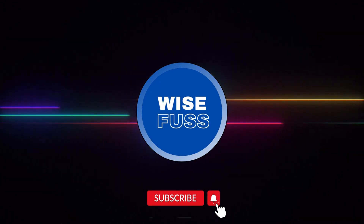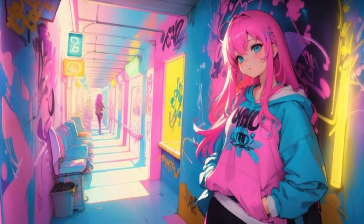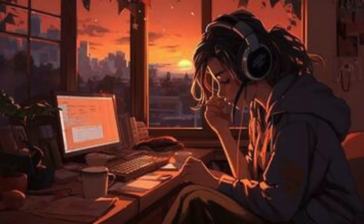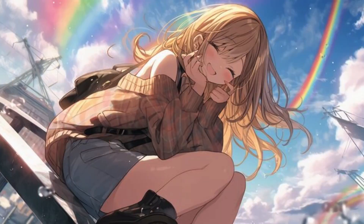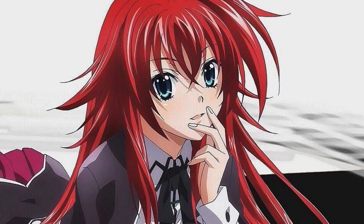Welcome back everyone. In this part 3 of our video, we continue our exploration of 30 anime-inspired styles of maturity prompting. We have barely scratched the surface, so let's continue our journey as we delve into more captivating styles that draw inspiration from beloved anime shows and movies.